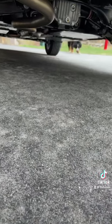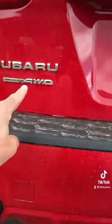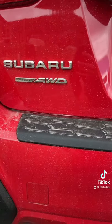Number two: 8.7 inches of ground clearance and all-wheel drive all the time. This car can go off-road.